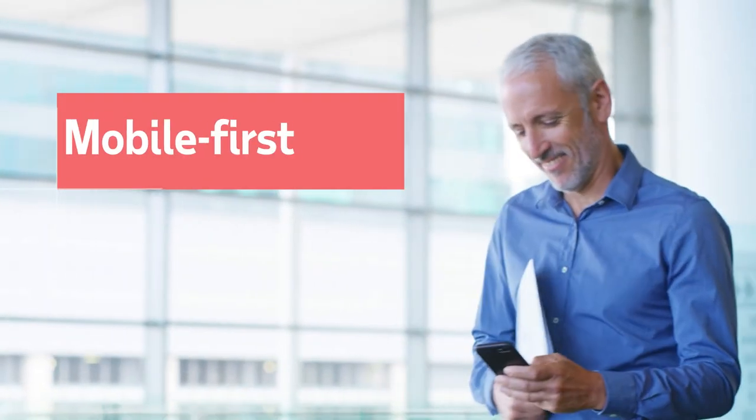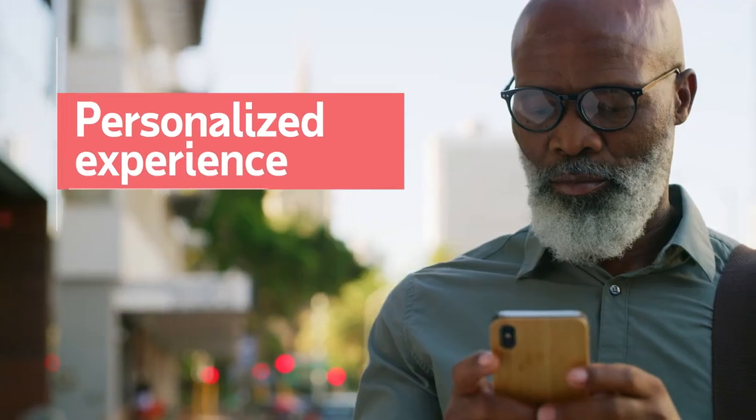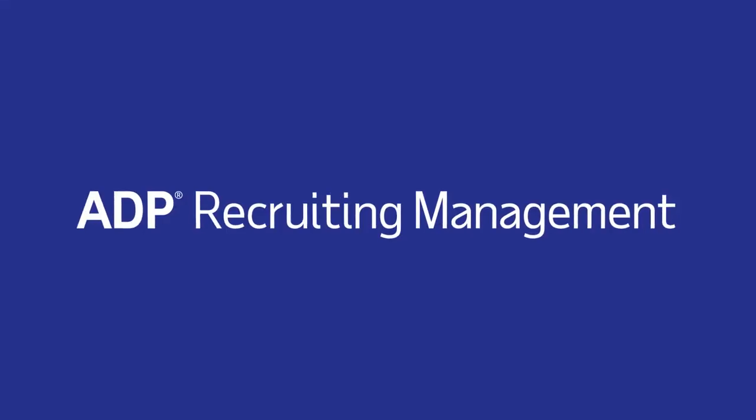Give them the mobile-first, mobile-friendly, and personalized experience they want with ADP Recruiting Management.